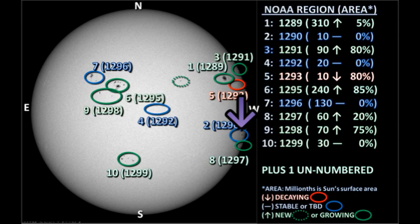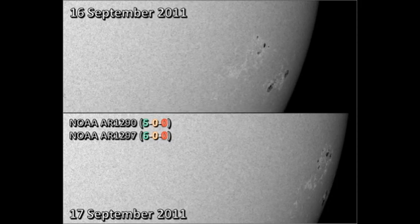Next, let's take a look at regions 1290 and 1297 on the southwest limb. Between them, they've produced 11 C-flares in the last 24 hours. However, region 1297 has rotated right to the very limb and will be gone by tomorrow. 1290 is still just visible, but it's hard to see the trend in its area. One could safely assume that, having produced so many flares, there's probably some growth going on there.